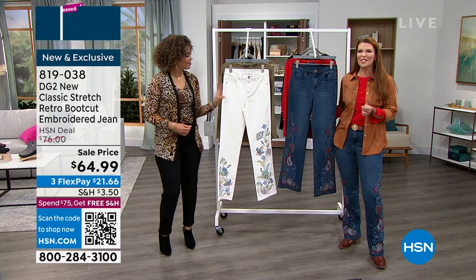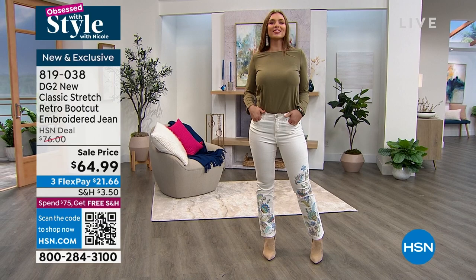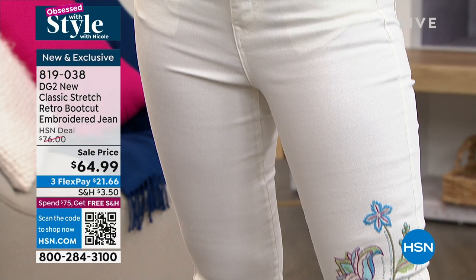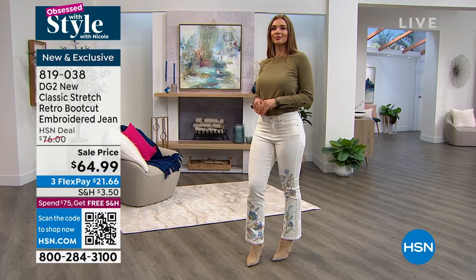The embroidery is something that DG2 is known for. Diane Gilman is our jean queen — this is who the whole line is about. She styled for famous rock stars back in the day in the 60s and 70s — she would distress their denim, hand paint it, embroider it. And then as she was aging, she's like, well, I still want to look sexy and feel cool in my jeans. So she created a line that's super wearable and fun and brought it here to HSN. This is part of her signature collection — something that has a limited quantity. You don't see it all the time; once these go, they go.